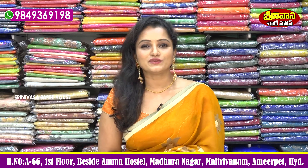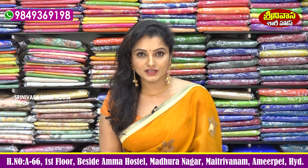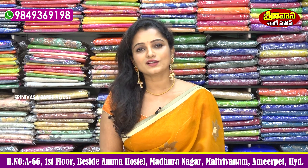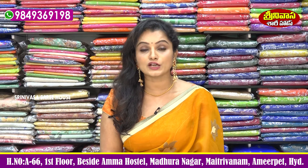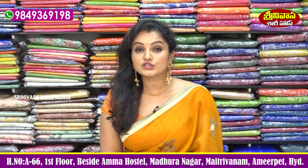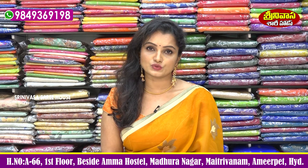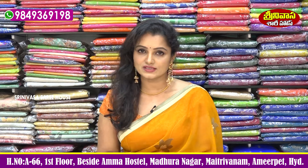Hi viewers, welcome to Srinivasa Sari House. Srinivasa Sari House is the first store in Amma Hostel in Madhura Nagar. There are many variety collections available in this area, especially pattu saris, handloom designer collections, latest designer collections, and bridal collections pattu saris. If you are interested in this variety, please visit Srinivasa Sari House.